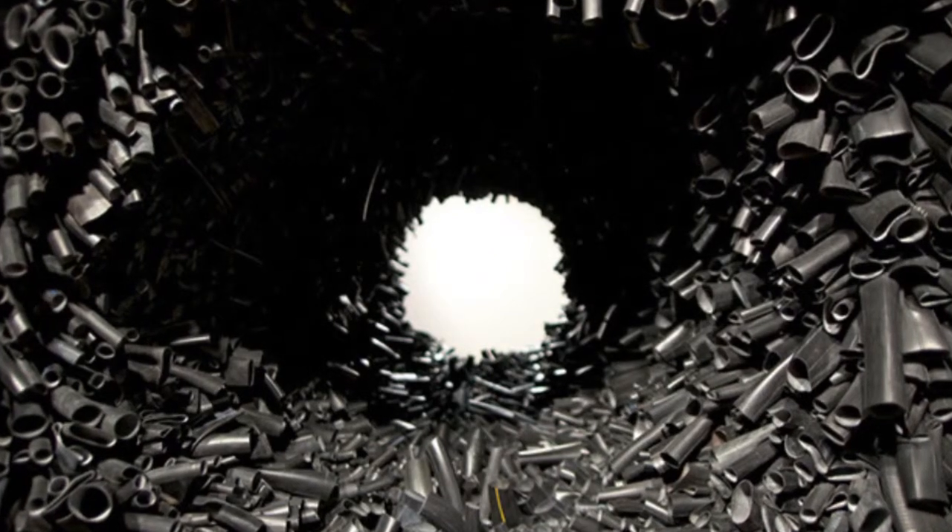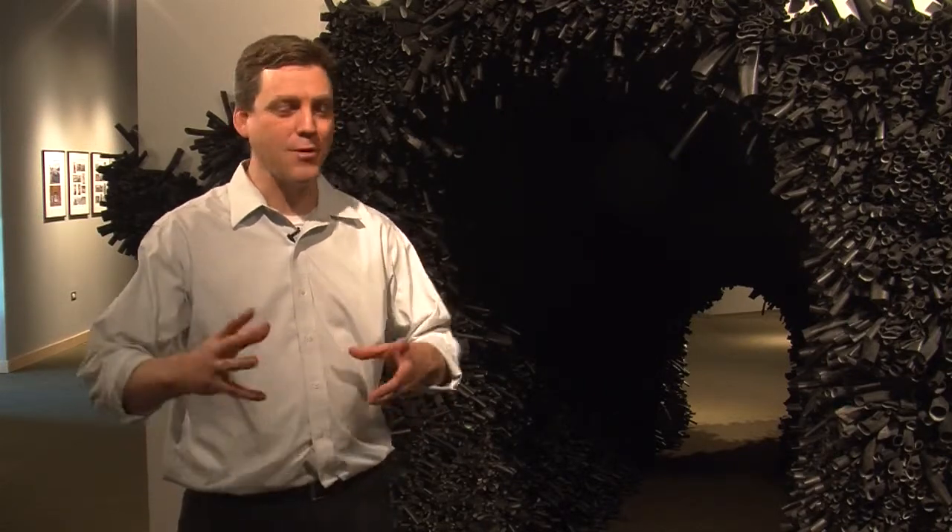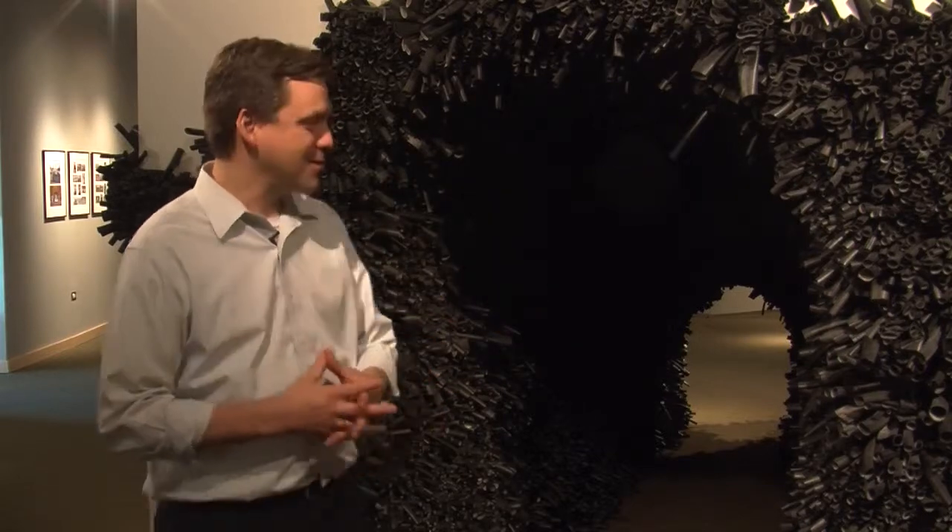This is part of a series of pieces that she reuses this material for. She creates these really fascinating environments from recycled material. Going inside the tunnel, there are some very interesting and unique sound effects that take place — it's an experiential piece.